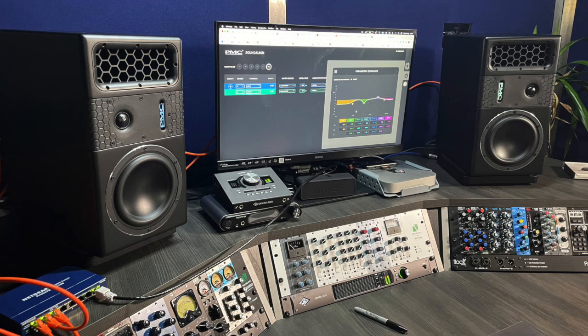The Alcons were incredible — I heard reverb tails in songs I didn't know existed. I heard the new PMC 6s, which are a two-way that act and sound and disperse like a three-way. Loved how they sounded.